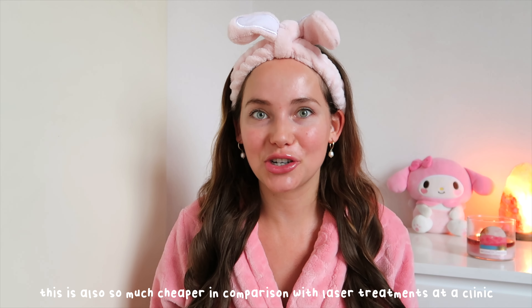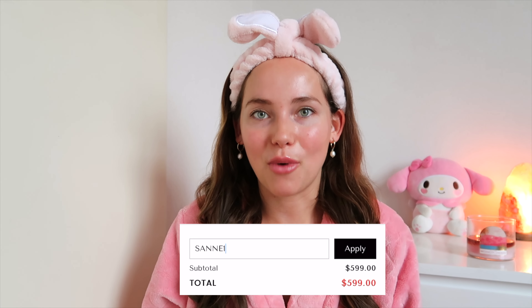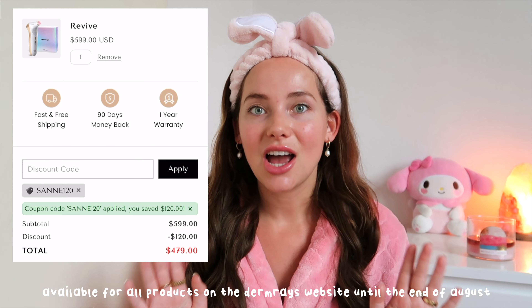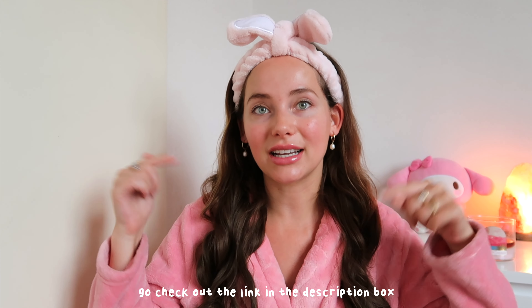There's no recovery period, and it's also so much cheaper than in-office laser treatment. The device is already really affordable, but I have a special deal for you guys: get $120 off with code SAND120. That deal is available for all products on the DermRaise website until the end of August — check out the link in my description box.